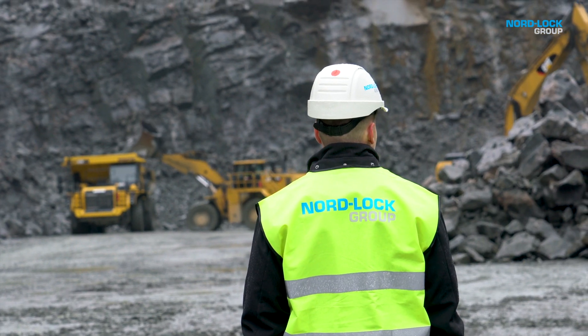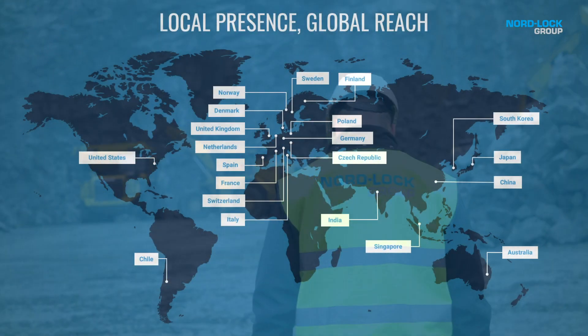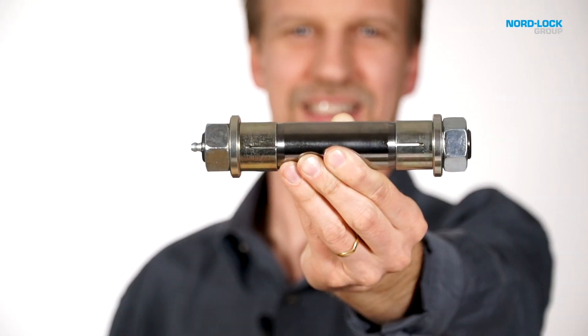As part of Nord-Lock Group, our skilled sales team is available globally. We work closely with you to understand your needs, solve your problems, and support your projects. Expander System — the global pivot expert.